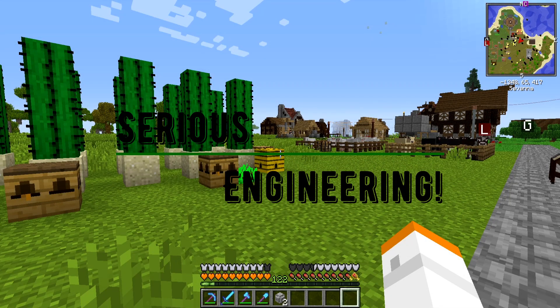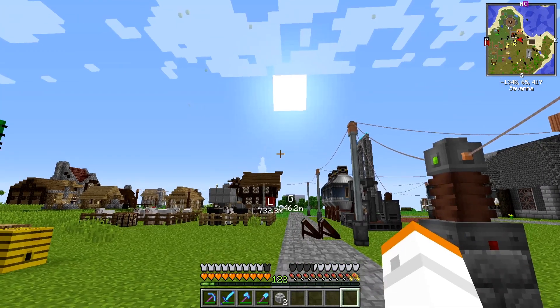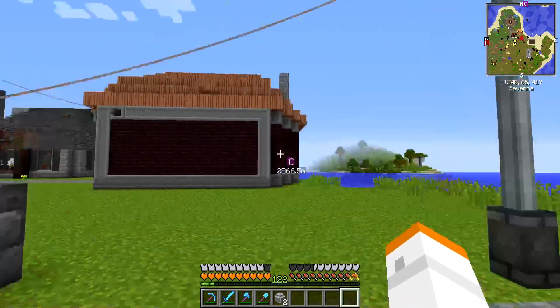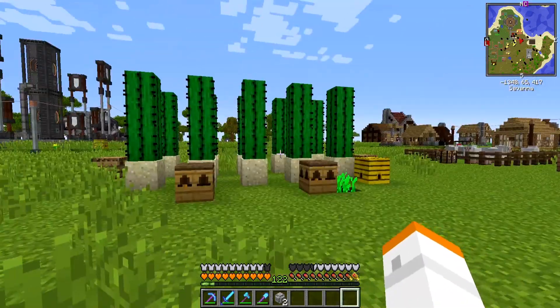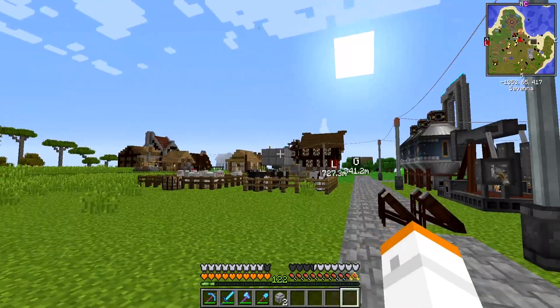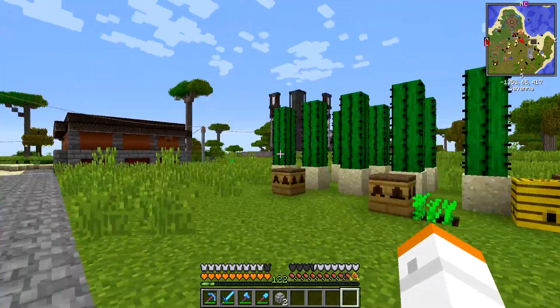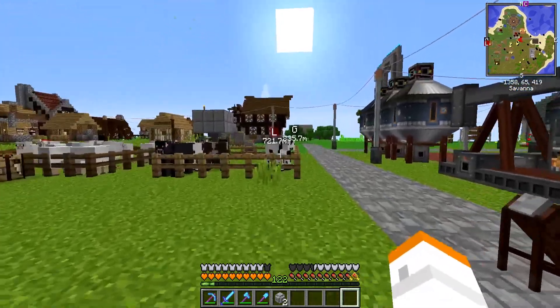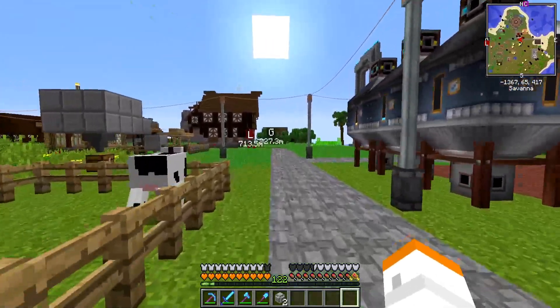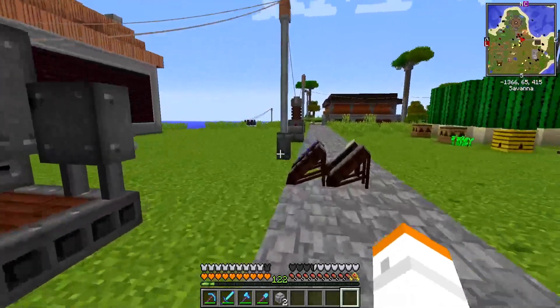Hello everybody, this is Frogman, welcome back to Serious Engineering. I know it's been a week — we had a really rough week, work was crazy and busy and we were shorthanded, so I had very little time to do most of what I needed to do. And those of you paying attention to the Discord know we had a family emergency where my son managed to hurt himself and had to go to the hospital, but he's perfectly fine now.